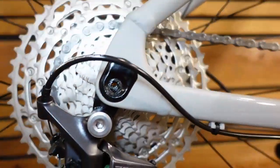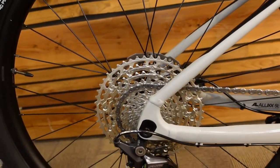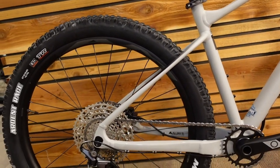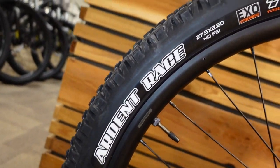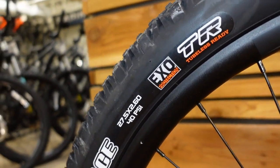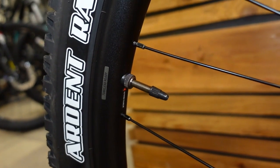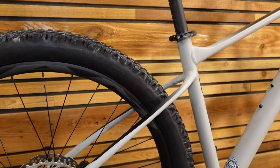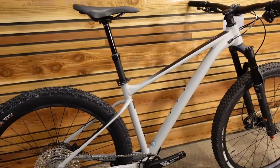The rear end uses a through axle, so your rear hub has a larger axle going through it, which helps strengthen and stiffen the rear end. Tires are Maxxis Ardent Race 27.5 by 2.6, tubeless ready with EXO casing, and they're actually set up tubeless with sealant added. Going tubeless means you can run those bigger tires a bit softer, smoothing things out and giving better grip than a hard, narrow tire.